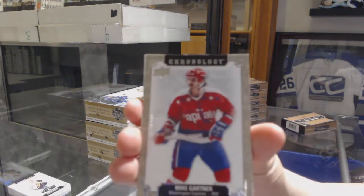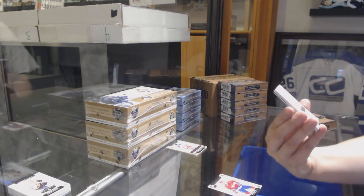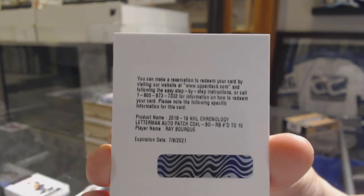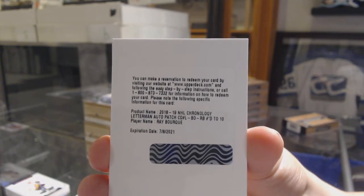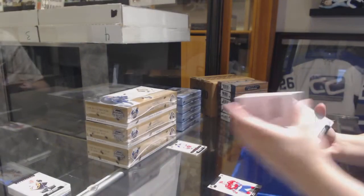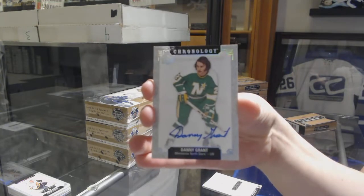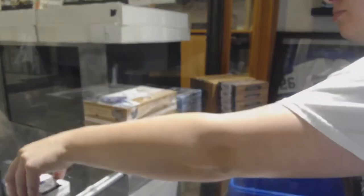We've got Mike Gartner number 222 for the Capitals. We've got a Letterman auto patch numbered to 10 for the Boston Bruins, Ray Bourque — numbered to 10. Guy Sherron, Washington Capitals base auto. And the base auto of Danny Grant for the Dallas Stars.